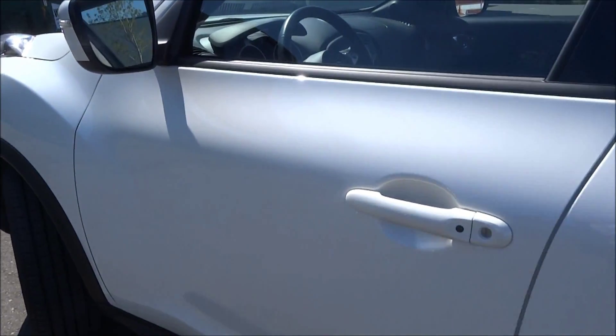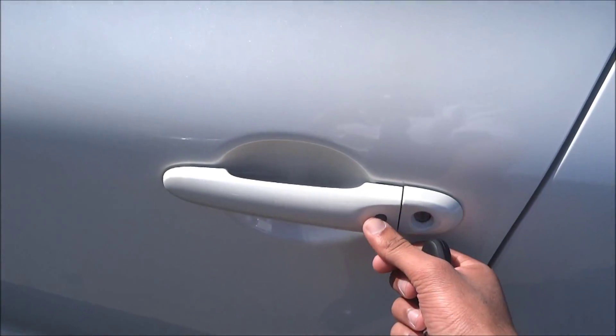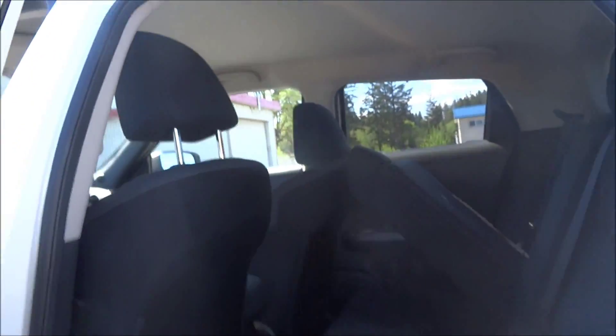Just like with that Nissan, you'll have your keyless entry, so you can lock and unlock with that button right there. Open it up — very similar interior. It's like that in the back too. Kept very clean; hasn't been detailed yet, but still really clean on the inside.